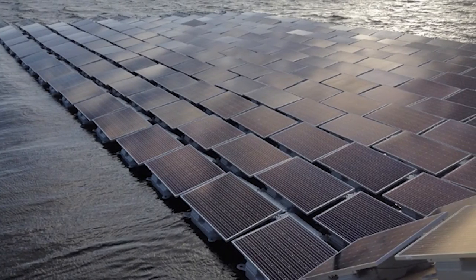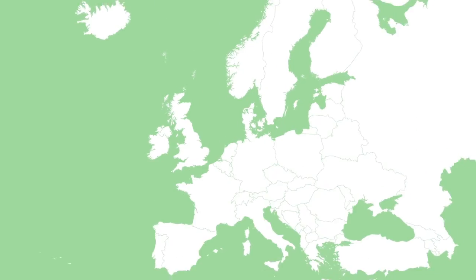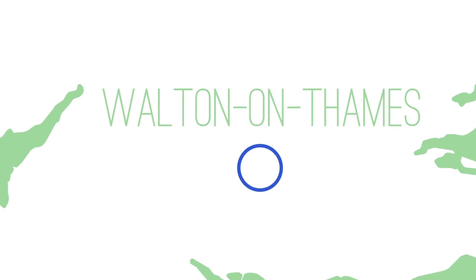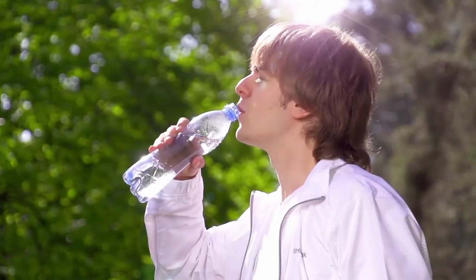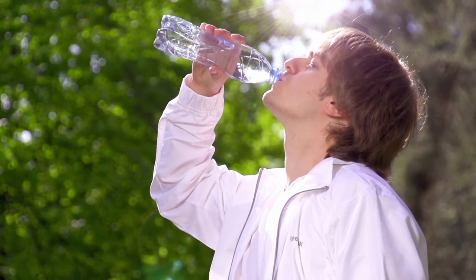The world's largest floating solar farm has just powered up in the UK. It's got 23,000 panels floating on top of the Queen Elizabeth II Reservoir on the outskirts of London. The solar panels work just as well and it's a great use of space — it doesn't even affect the reservoir. The energy will help provide clean drinking water for about 10 million people in Greater London and the south of England.